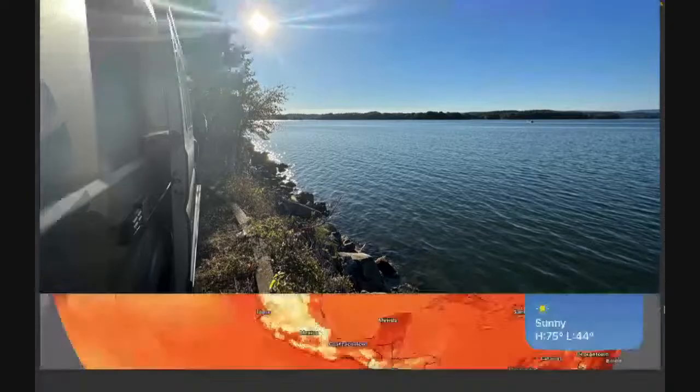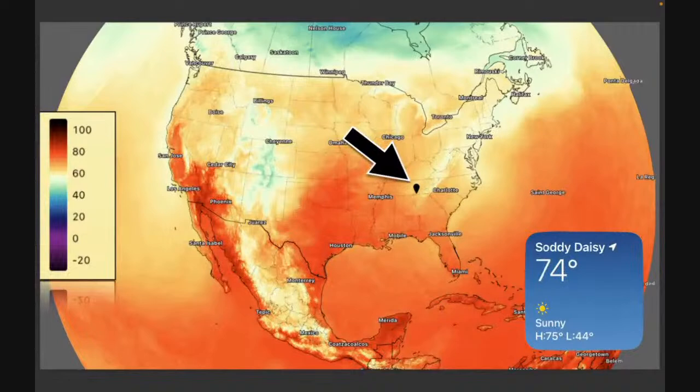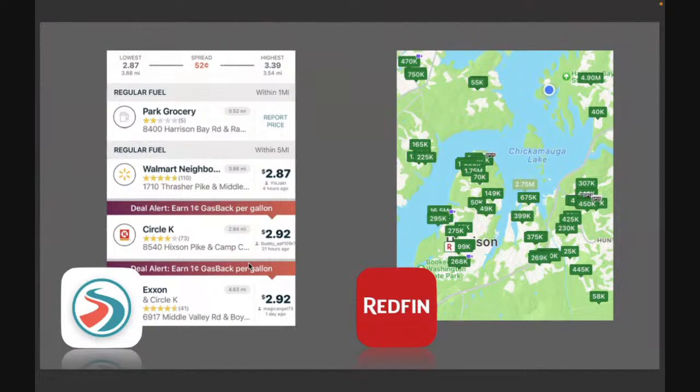That's the way we're rolling. It's a beautiful view — you might be able to see the lake out my window, with somebody going by in their boat. Here's the weather: 74 today, 44 tonight — perfect autumn RV weather. It's kind of cooling down throughout the country, though there are some hot spots.